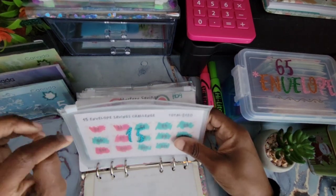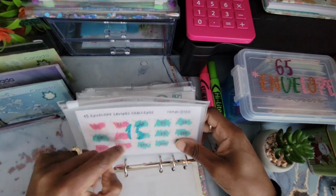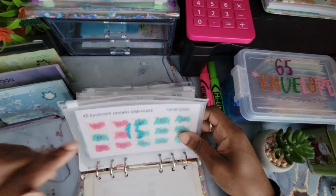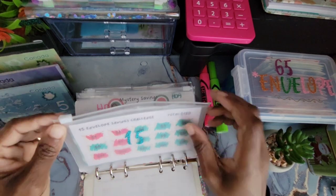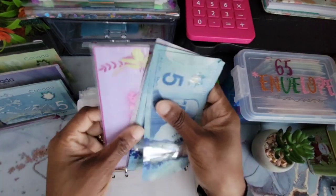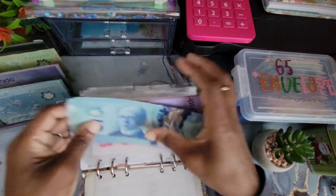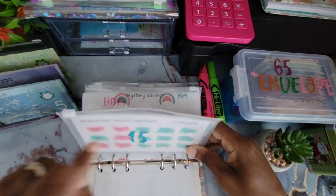The first envelope is our $15 envelope challenge, and I'm happy to say this challenge is completed! This money is going towards my house project. I did an unstuffing video for this but accidentally deleted it, so I'll quickly count to show you. We have $100 in the bank and then 10, 20, 30, 35, 40, 45, 50 — so we have $150 from our $15 envelope challenge going towards our house project.